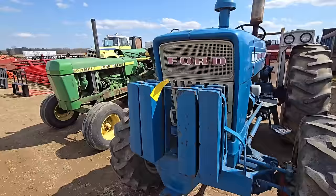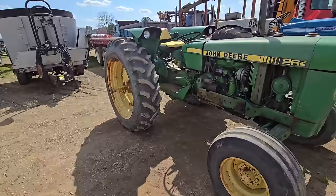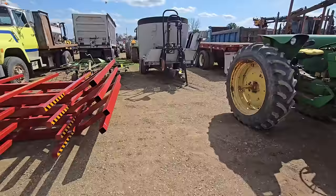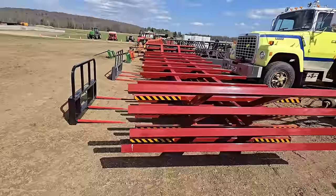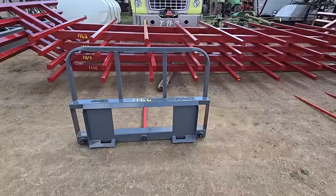Here's a John Deere tractor — looks like a 264. Here we've got materials to make your own round bale wagon. They got a couple of these; you can throw on a set of running gears that you got at home and have your own round bale wagon. Nice set of forks and spears for round bales.